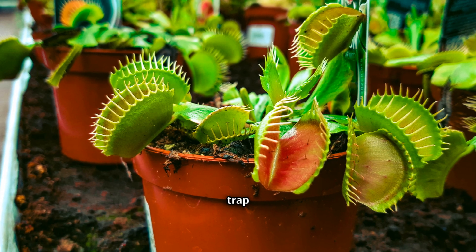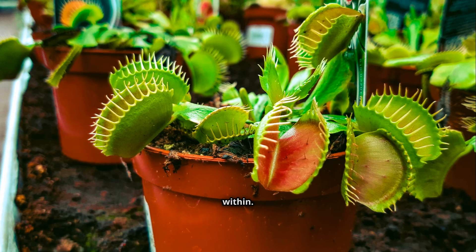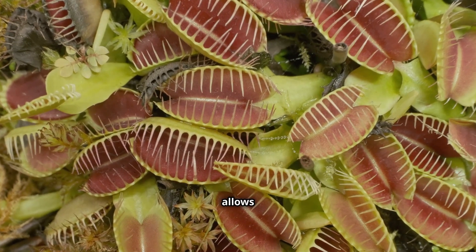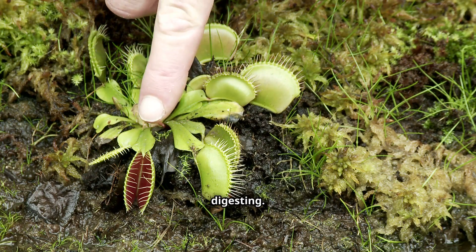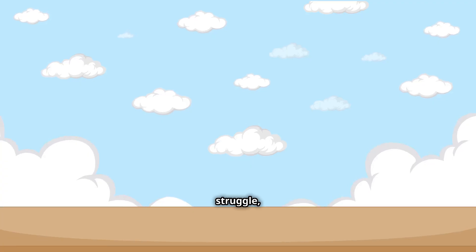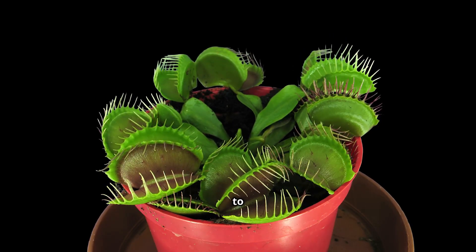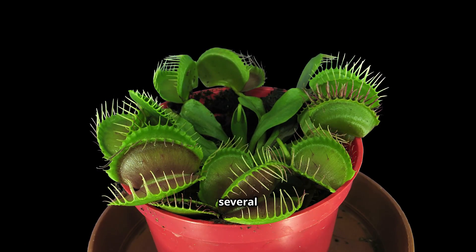The two halves of the trap snap closed in less than a second, imprisoning the hapless prey within. The trap doesn't close fully right away. This initial snap traps the insect, but allows smaller prey to escape. The Venus flytrap only wants a meal worth digesting. If the prey is large enough, it will continue to struggle, triggering the trap to close fully and seal its fate. The plant then releases enzymes to break down the insect's soft tissues, absorbing the nutrients over several days.